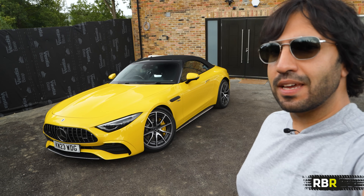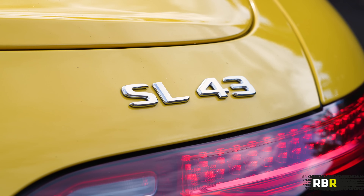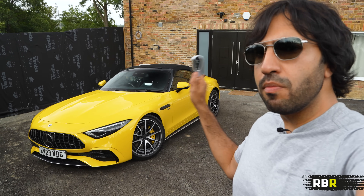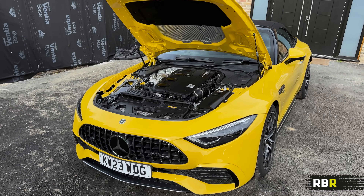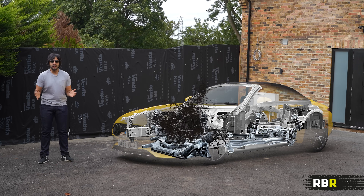Welcome back to RBR guys. I'm Raz, aka Mr. AMG, and today we are checking out the SL43, a car that gives me massive anxiety but also piques my interest because this is a car where they've removed their famous V8 and instead replaced it with a four-cylinder unit. So today our job is to find out how much emotion and how much usability remains after removing the V8.